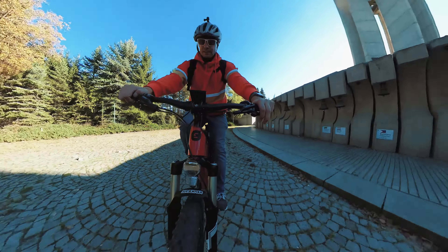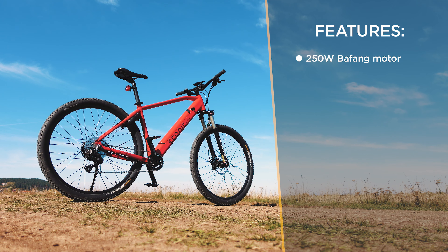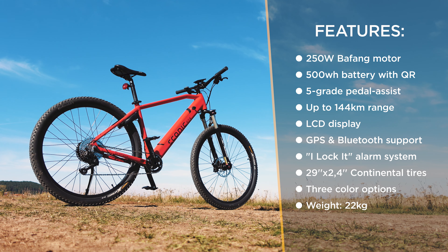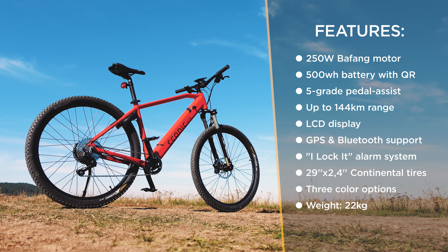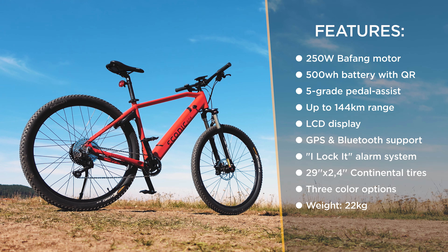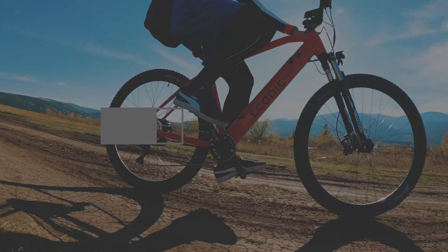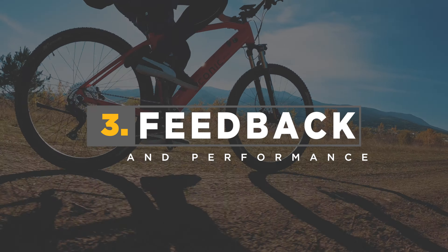A quick glance at the specs: 250-watt motor, a quick-releasable 36V 500Wh battery, a five-grade pedaling assistance system, specially designed Bluetooth-controlled lock and alarm system, embedded GPS, aluminium custom-made frame, 29 by 2.4-inch Continental tires, Shimano Deore brakes, Shimano Deore 10-speed derailleur, Suntour Raidon Air front fork — and all that weighs approximately 22 kilos. Note that specs may vary slightly for the urban models.